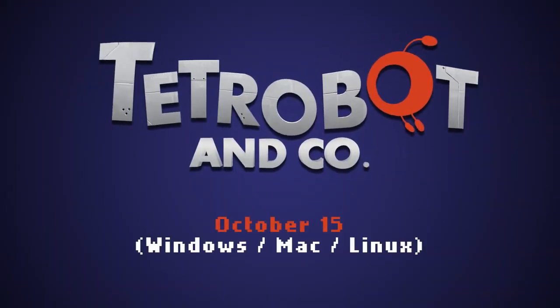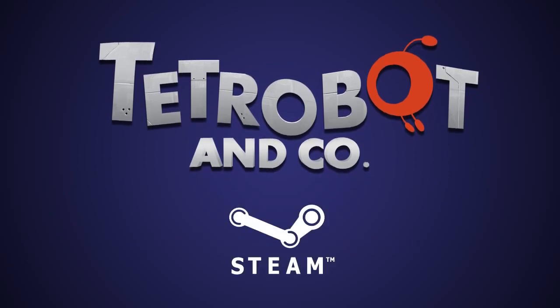Hello? Tetrobot's our name. Fixing Sickbots is our game. Uh-huh. Have you tried turning it off and on again?